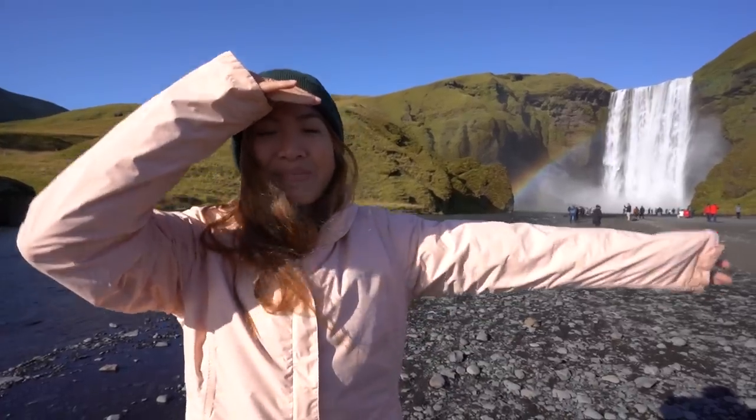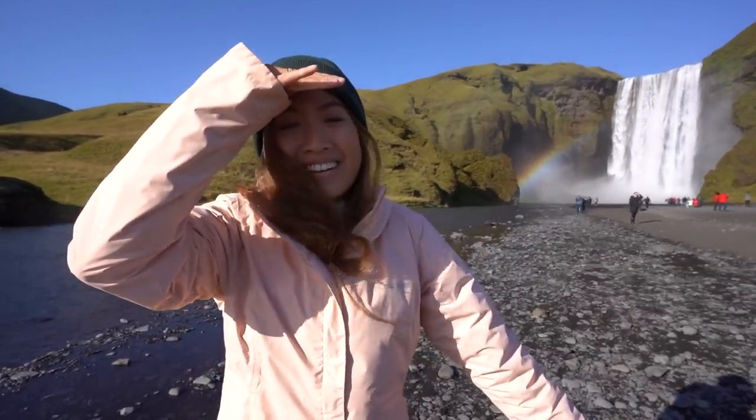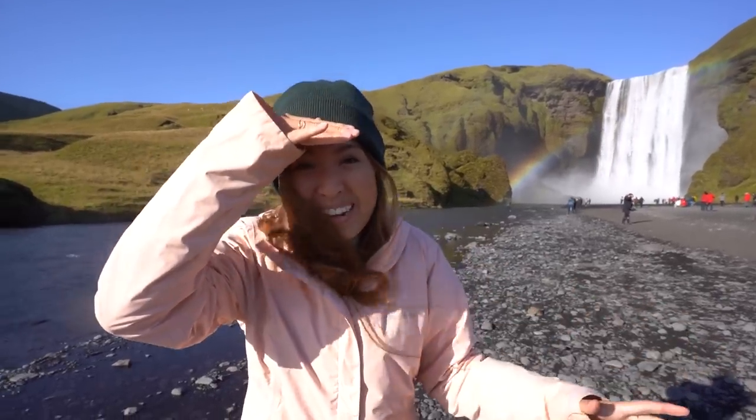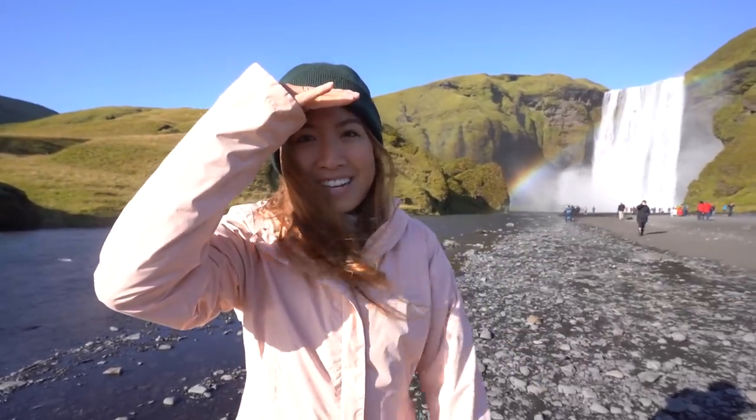We have made it to Skógafoss and I'm just so grateful for the weather that we've had here in Iceland so far because normally it's very gray, rainy, gloomy. But look at this — not a cloud in the sky and there's a full rainbow cascading off the waterfall. I've got to say that sometimes places like this are so popular but they're totally overrated. This one is not — it is so cool.